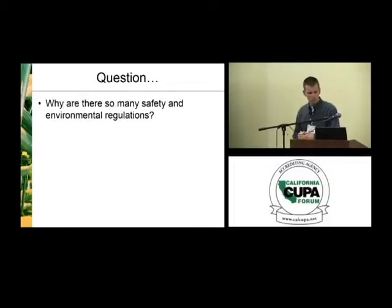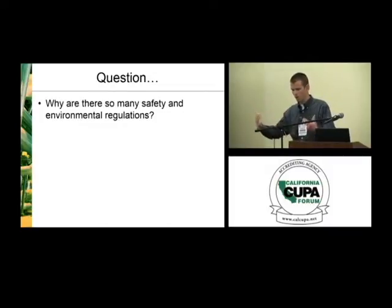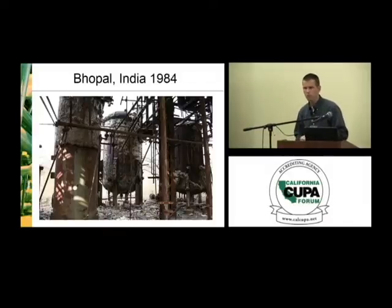I was going to pose a question to start the talk today: why are there so many safety and environmental regulations? From a consulting standpoint, there's often the impression from private industry that government is just overbearing — there's too much of this and too much of that, and things are always changing with no consistency. That's a common perception out there. Before addressing that, I want to go back in time a little bit, because I think I can answer that to some extent.